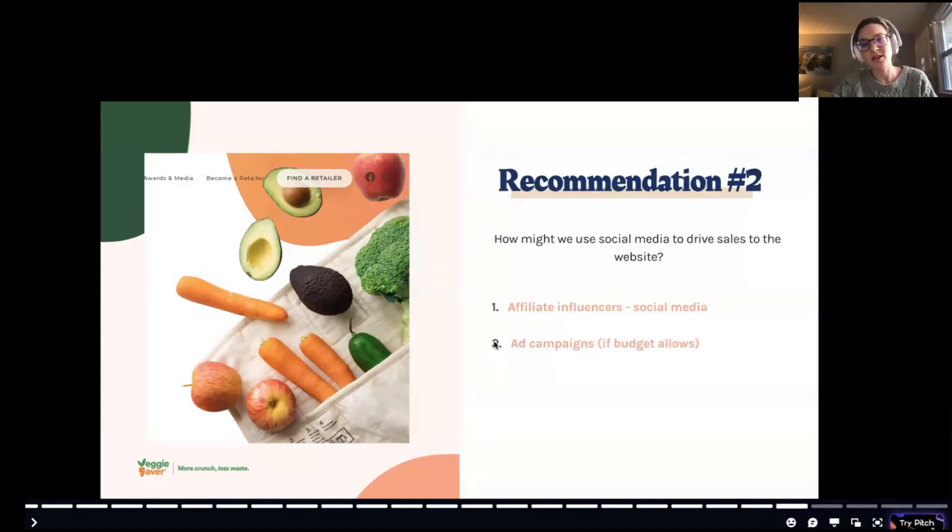Another recommendation: how might Veggie Saver use social media to drive sales to the website? Partnering with affiliate influencers — especially given the target demographic of women 25 to 55 on Facebook, Instagram, and TikTok — could work really well. Ad campaigns, if there's budget, could also create an easy, clickable impulse buy through Facebook ads.